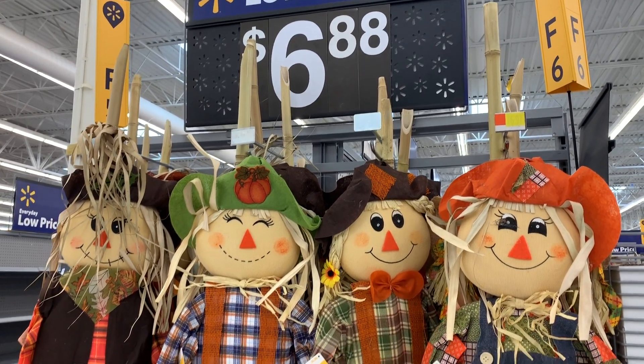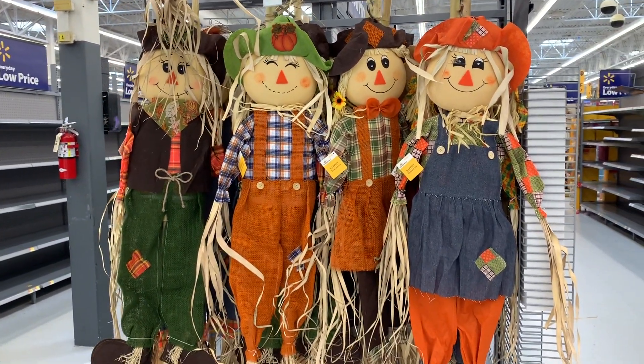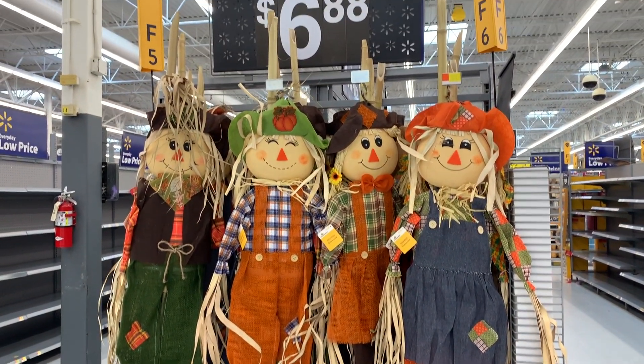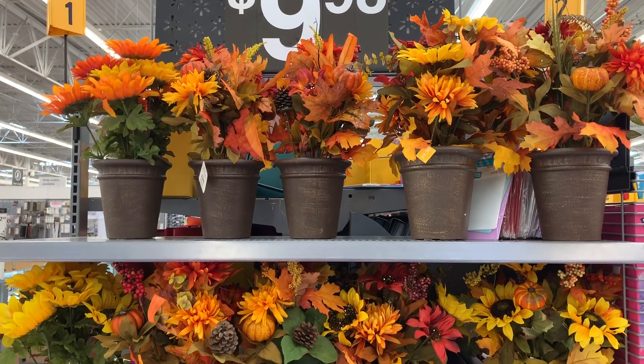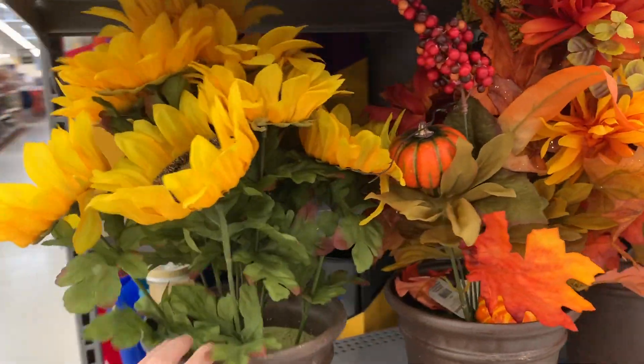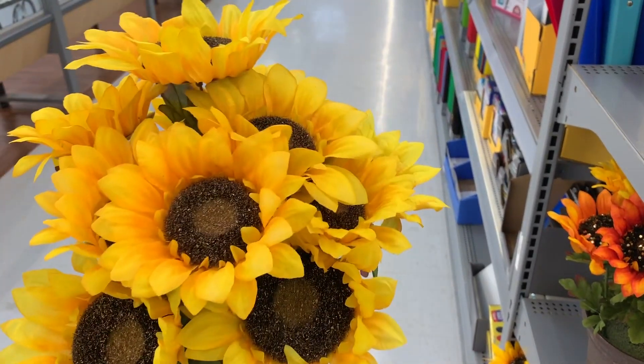Look — for $6.88 you can get these huge scarecrows. I mean, these are really big. You see how much they take up the aisle or the end cap. And then here are some more florals. These are $9.98 and they have the sunflowers. I love these. I'm really tempted to buy these — they are so pretty.